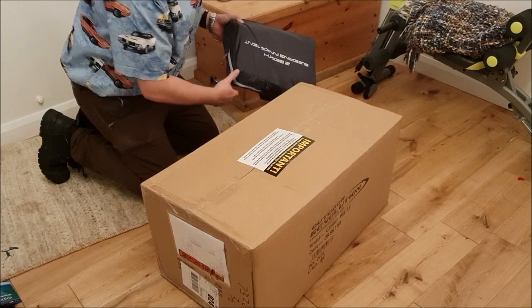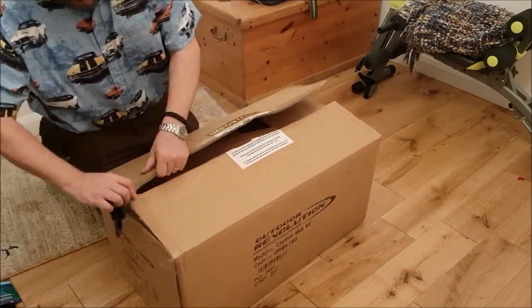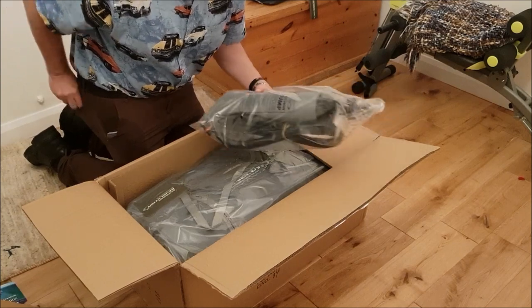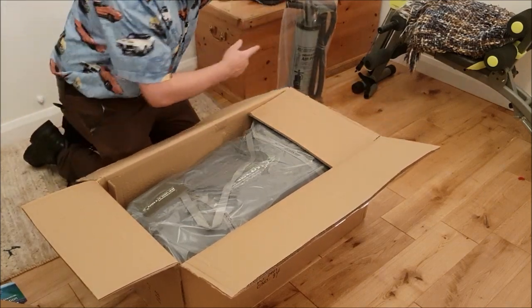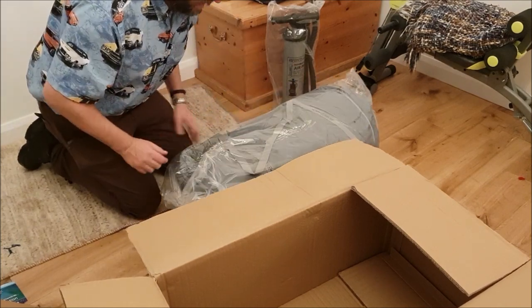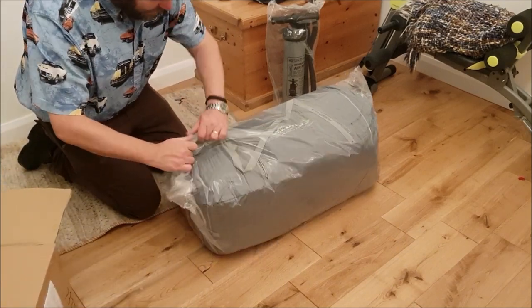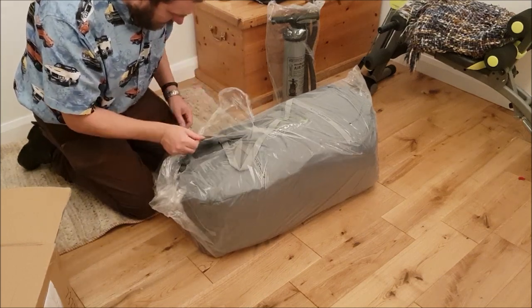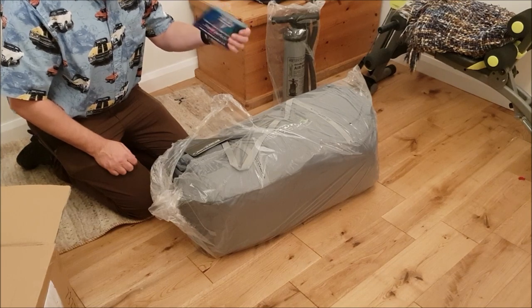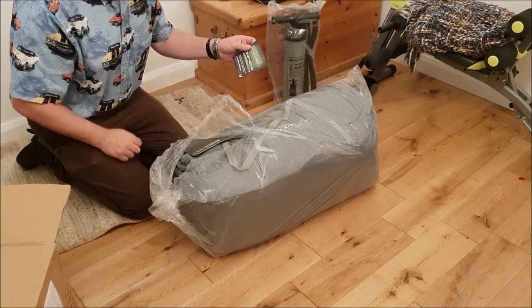It seems to have a bit of a life of its own. This looks like the pump - double action air pump. And this will be the awning itself. That's the card to fill in for the warranty - actually you don't fill in the card these days, you have to go to the website. So we'll be sure to do that.